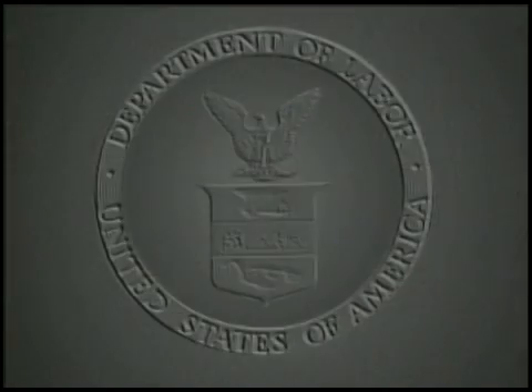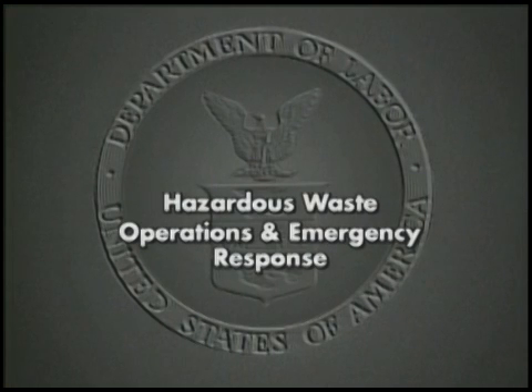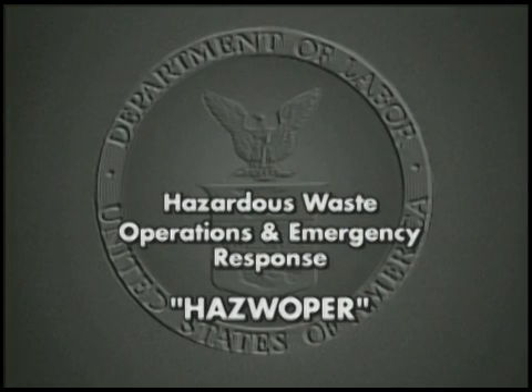That's why OSHA's Hazardous Waste Operations and Emergency Response Standard, commonly known as HAZWOPER, requires that you participate in a medical surveillance program.